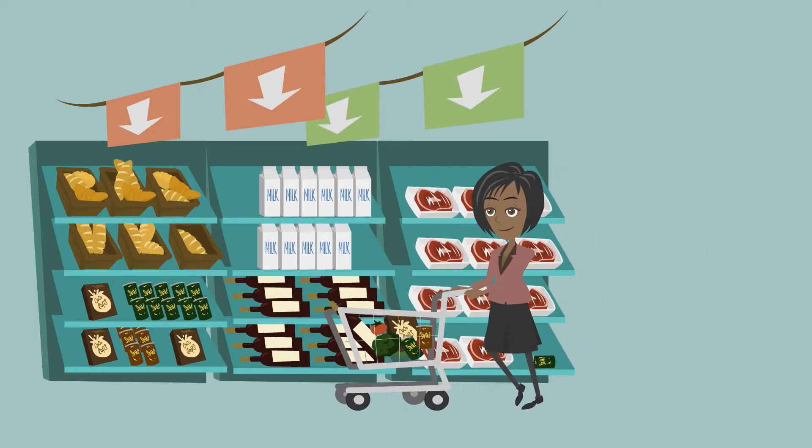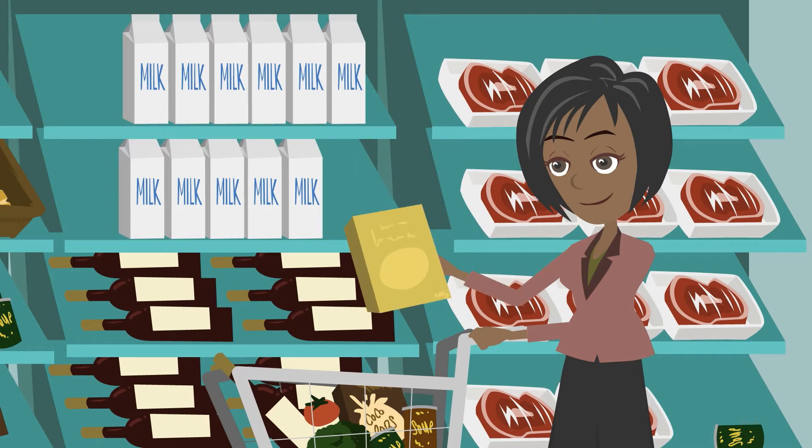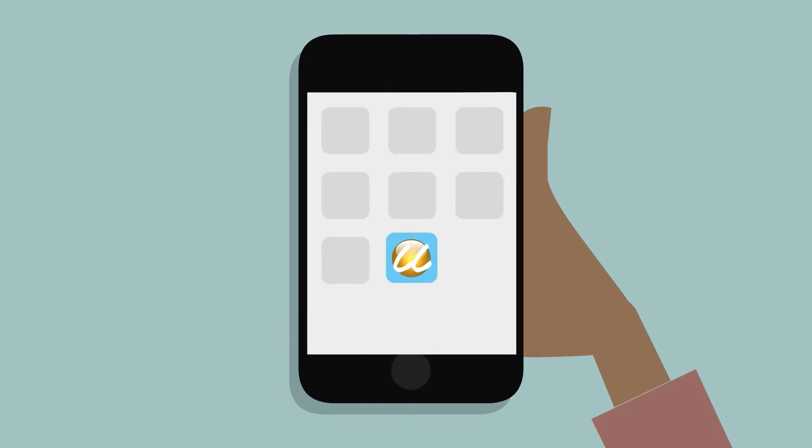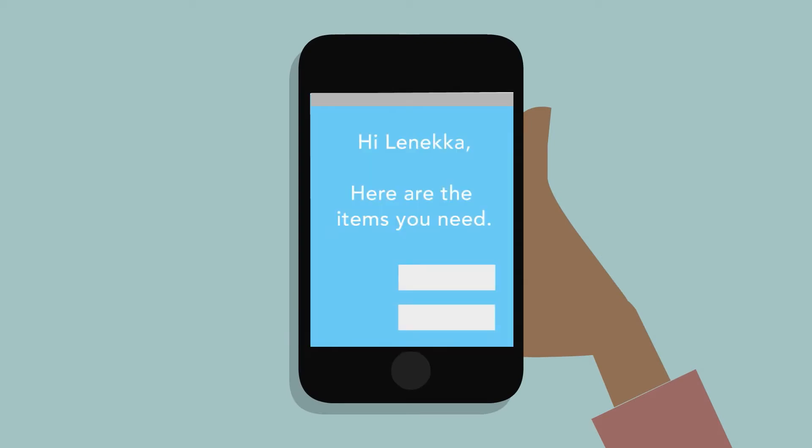Lanika just got home from getting some groceries. It's been easier keeping up with what she needs since she's had Clever Cabinets. Clever Cabinets is paired with a great mobile application that allows Lanika to check the inventory of her cabinets and see a list of what she needs. Hello Lanika, your current inventory of canned goods are getting low.